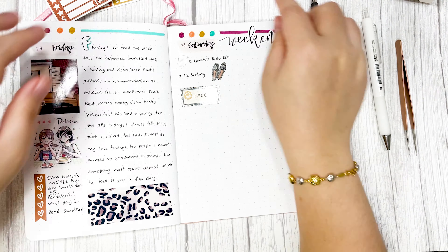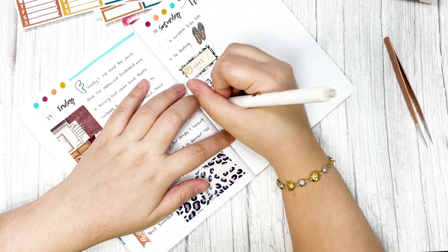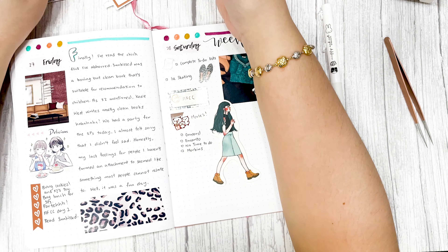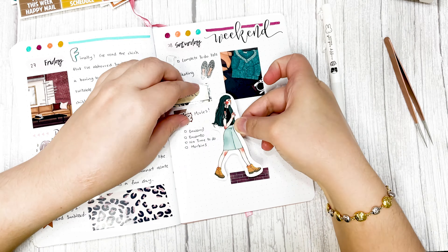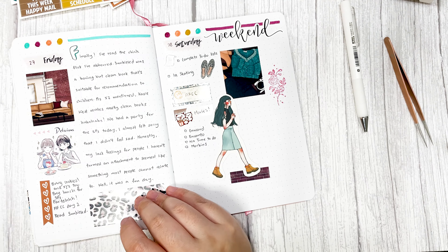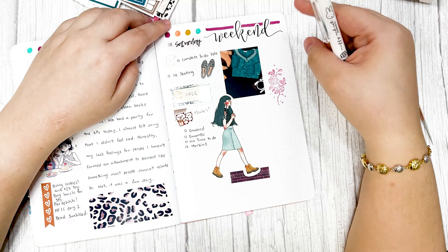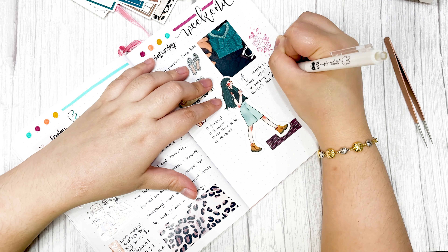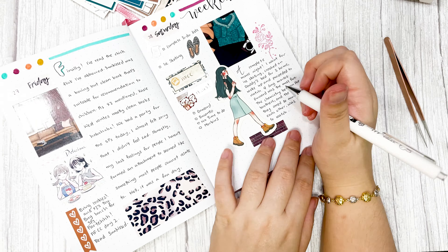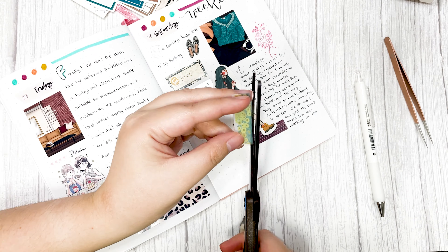Now I'm doing the weekend spread, starting with Saturday. I'm pretty proud of this day spread because I have a sticker of a girl walking, and I wanted to make it look special. I chose a small sticker with a brick pattern and pasted it at the bottom to act as a walkway, then layered the girl on top so it looks like she's walking on it. I also found a washi tape with grass and flowers to fill the space, and it looked so pretty. I really loved that Saturday spread.